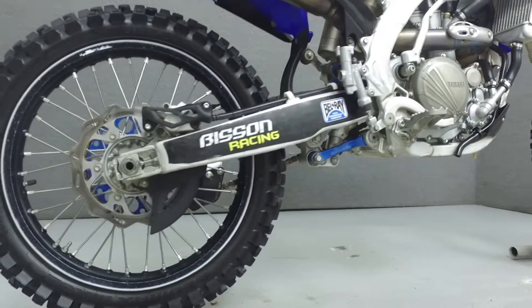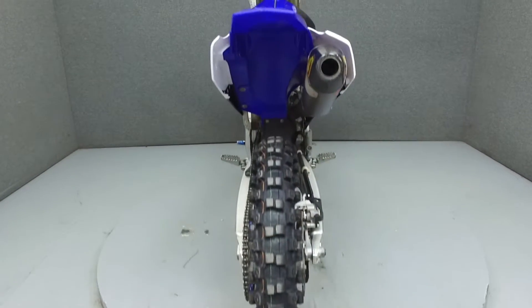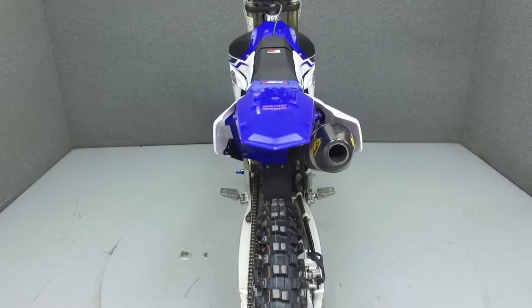This bike has been upgraded with an FMF exhaust, Renthal fat bars, ODI grips, a hammerhead shift arm, and Factory Effex seat cover and graphics.